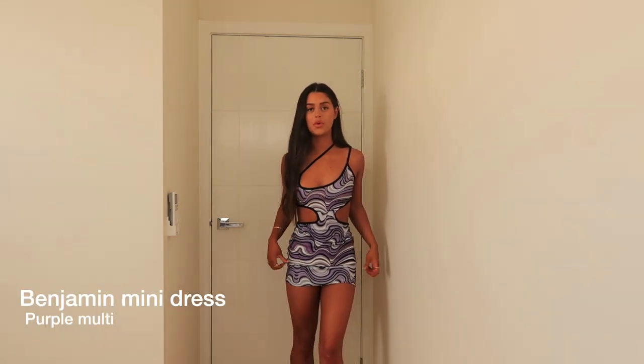Hello everyone, today I have a Princess Polly haul to show you. I'm actually obsessed with all these pieces — I tried to find stuff that was a little different, stuff I didn't have in my wardrobe. This is the best Princess Polly haul I've received yet. They have a lot of good staples but also amazing statement pieces. My code for December is MOLLYC20, so go have a little shop. If you haven't got a Christmas outfit yet, go have a look — they have some amazing pieces. I'll leave the names on screen and link everything below.